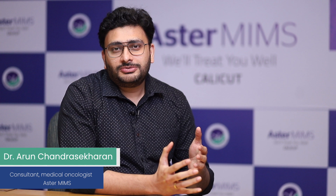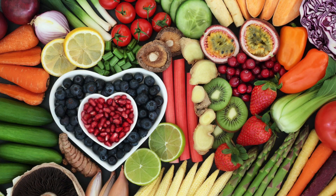Hello, I'm Dr. Arun Chandrasekharan and I'm a medical oncologist practicing in AsterMIMS, Calicut. Quite often we get a question from our patients: what kind of food can we eat when we're taking chemotherapy? Food is a very important part of the treatment of cancer.